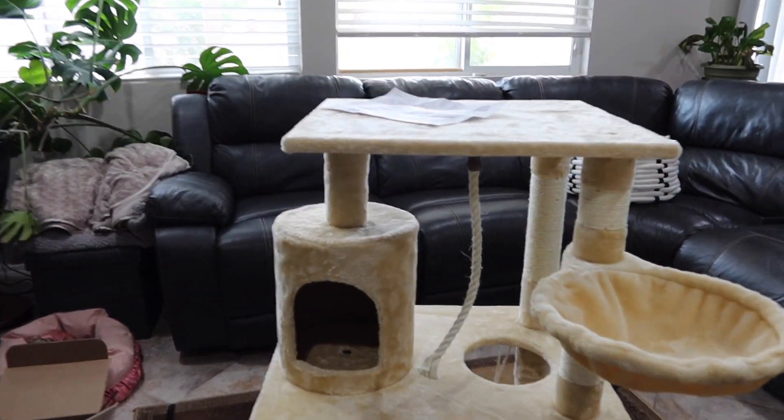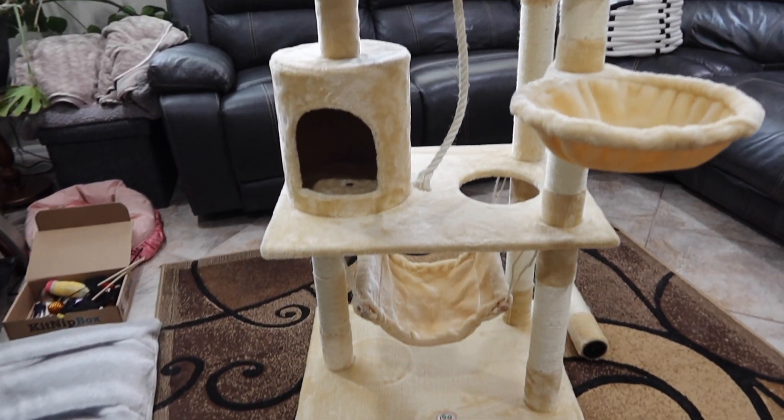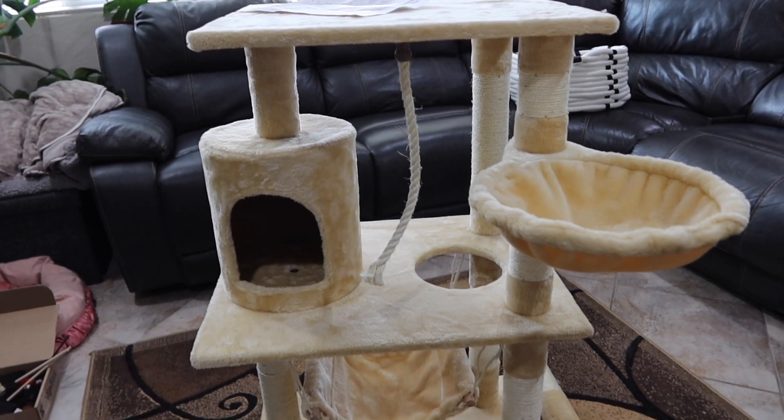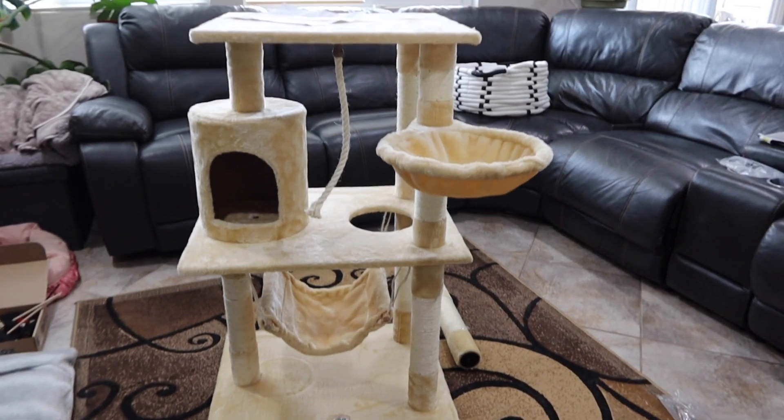We're in the home stretch — phase two, just a little bit more to go. Each part takes about five minutes; it's really easy. A little Allen wrench comes with it and you're just screwing stuff together, making sure it's nice and tight. It's cute!